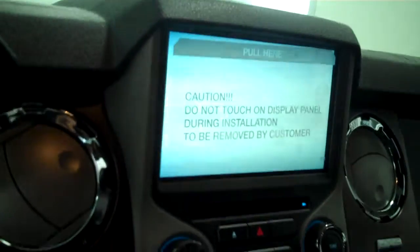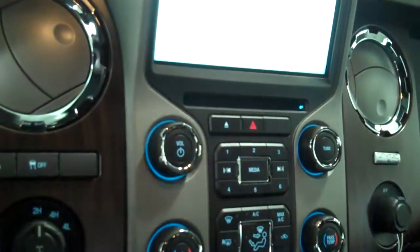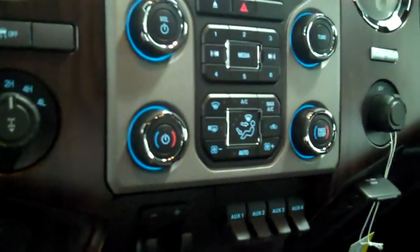Inside it's got the black leather interior with the bucket seats and console, has navigation system, has backup camera, has AM FM stereo radio with CD, and has Sirius radio.